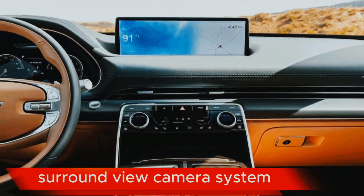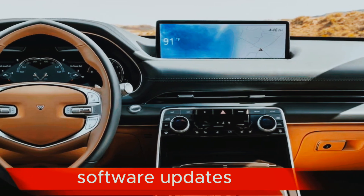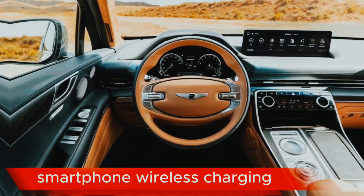Surround view camera system. Head-up display. Over-the-air software updates. Smartphone wireless charging.